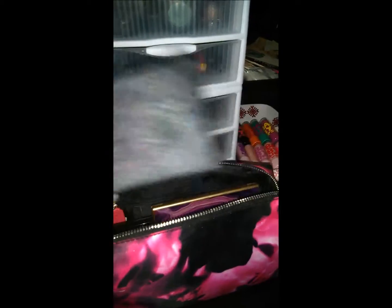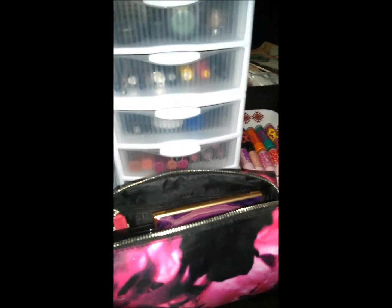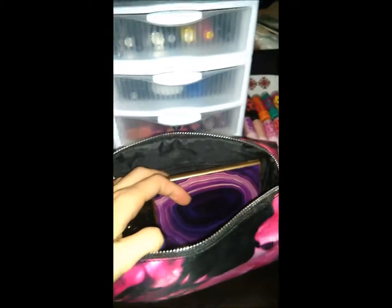This is my Kat Von D palette called the True Love palette. I got it about a year ago so I don't even know if they still have it. I'm not quite sure if Kat Von D is cruelty-free — if anybody knows please leave a comment below. I love this palette, it has really really pretty colors.